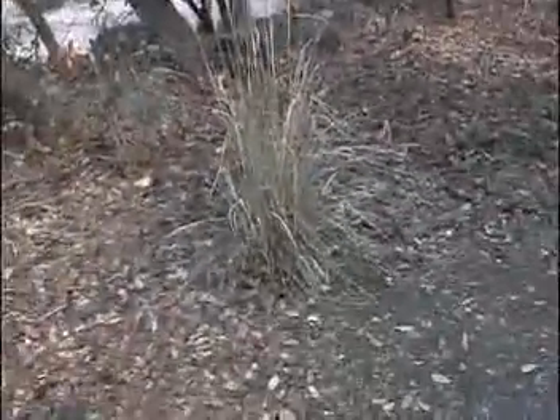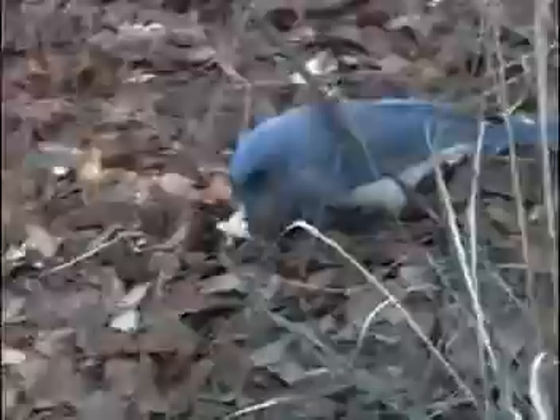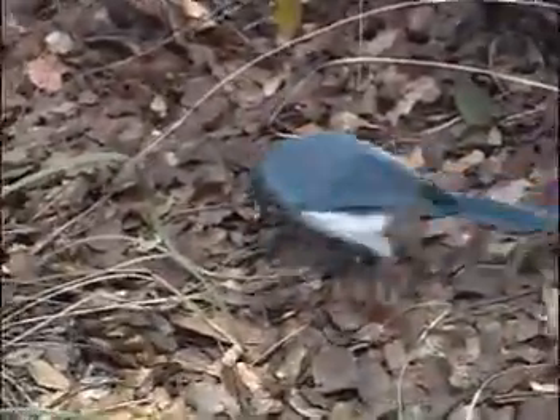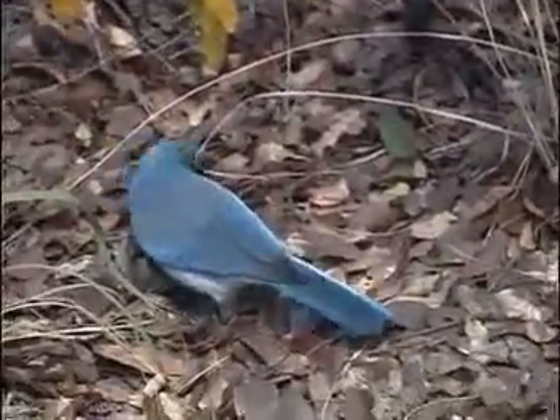No, no. We buried one piece of food and then took another one. He's not eating it, is he? Just buried a piece.